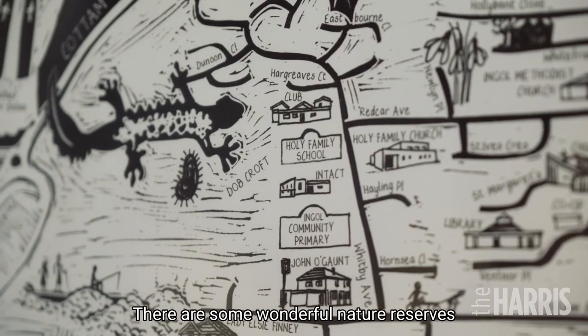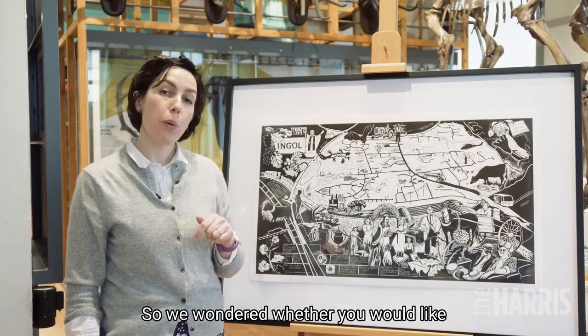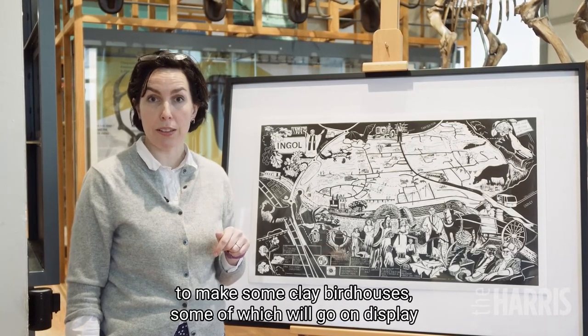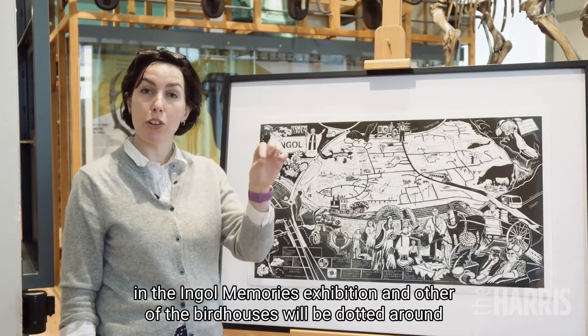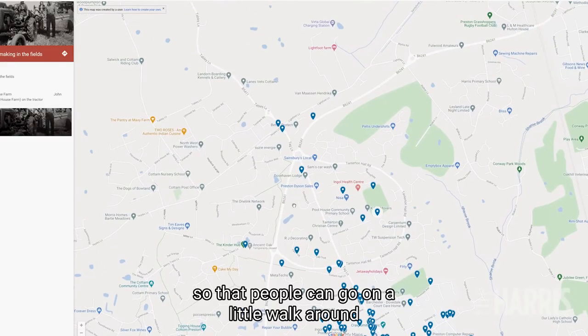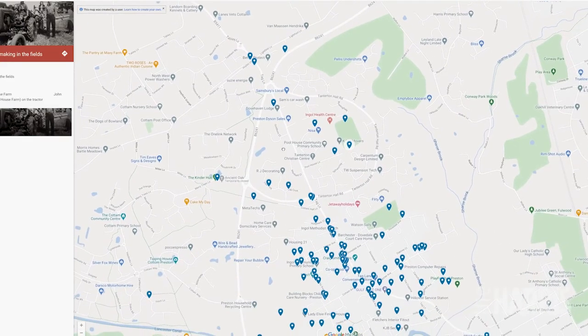There are some wonderful nature reserves in Ingle, including some that neighbour your school. We wondered whether you would like to make some clay birdhouses — some of which will go on display in the Ingle Memories exhibition, and others will be dotted around Ingle and added to the digital map, so that people can go on a little walk around Ingle and find your clay birdhouses.